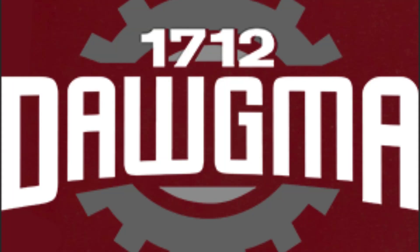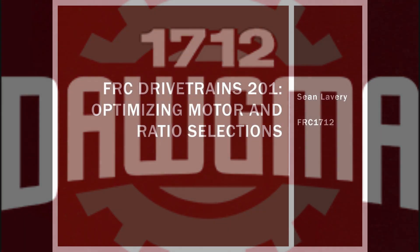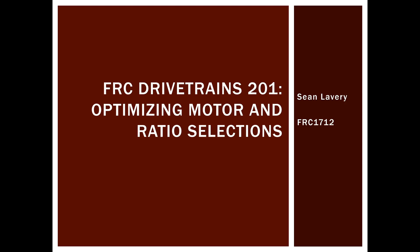Hey there, I'm Sean Lavery representing Dogma Robotics FRC and VRC Team 1712. I'm here to talk to you about optimizing motor and ratio selections. This is a presentation I've been giving in person at various events like the Comcast Boot Camp and Storm Robotics' Compass event for several years. This is the December 2019 version — after the Falcon 500 has been announced, but before any team's really had a chance to play with it.